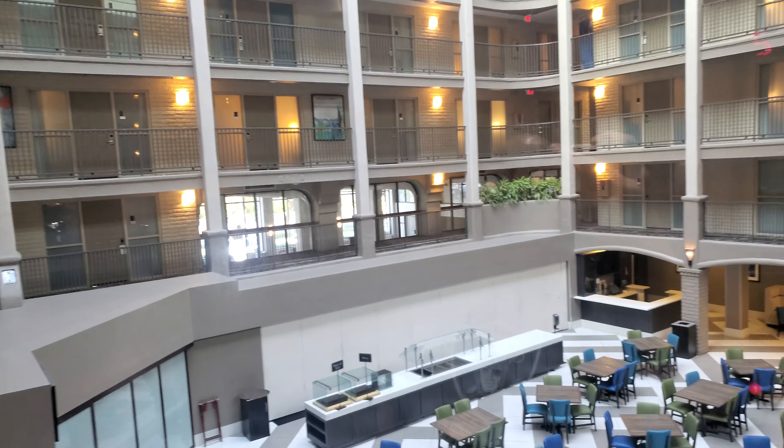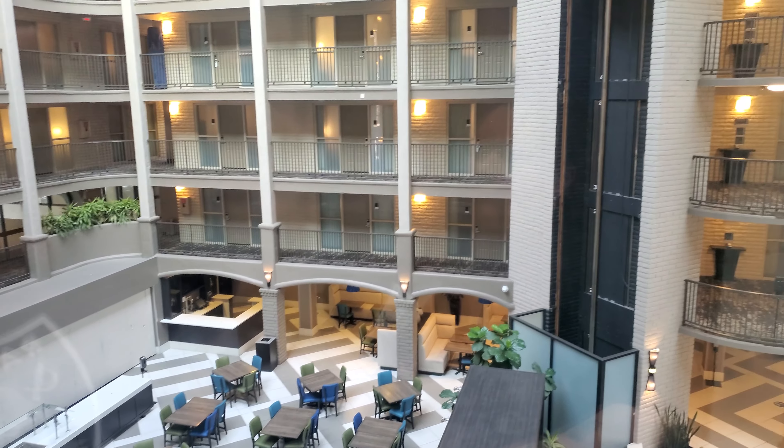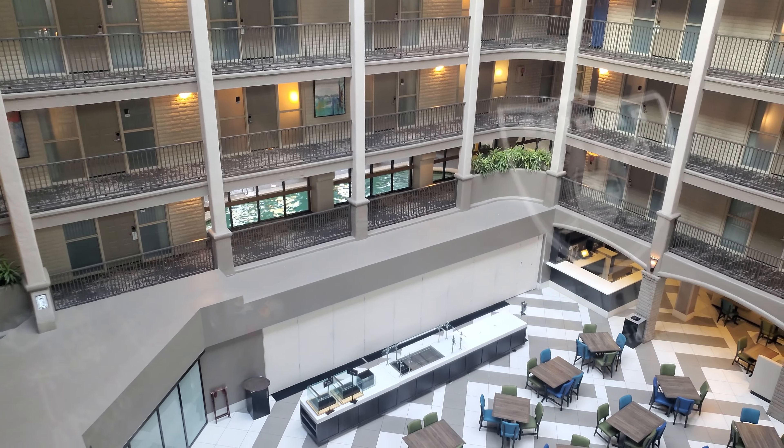Then we're in the elevator. This is what it looks like. That was the pool. We're going to the fifth floor. Oh, the pool's over there. The pool's right over there.